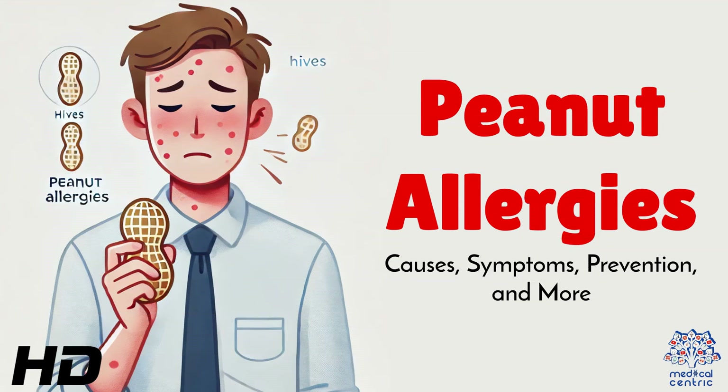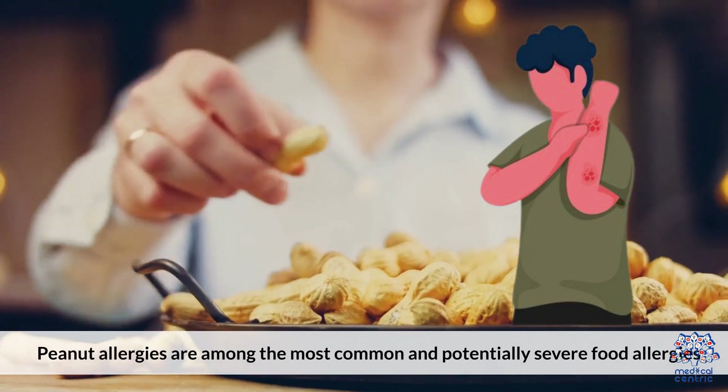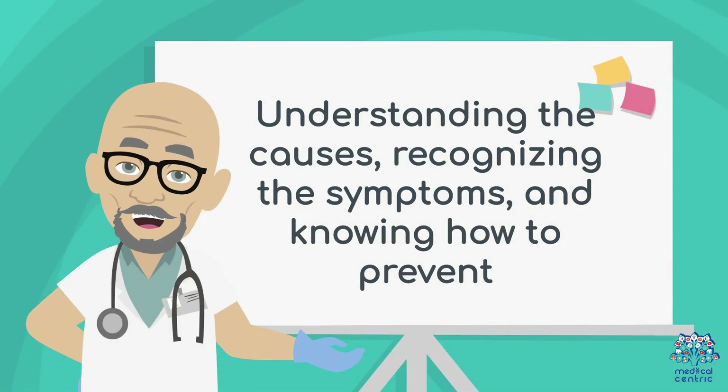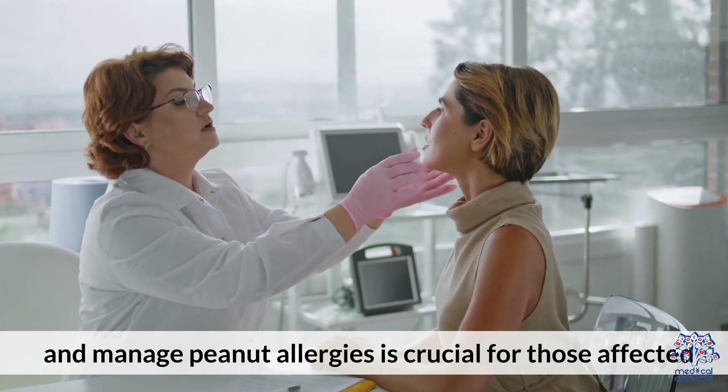Today's medical-centric topic is Peanut Allergies: Causes, Symptoms, Prevention, and More. Peanut allergies are among the most common and potentially severe food allergies. Understanding the causes, recognizing the symptoms, and knowing how to prevent and manage peanut allergies is crucial for those affected.